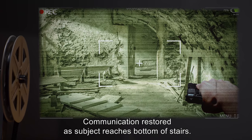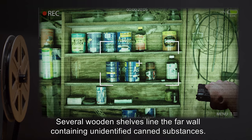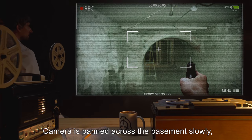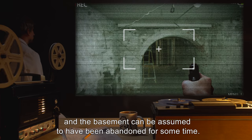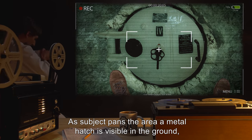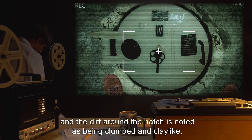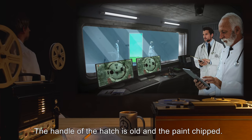Communication restored as subject reaches bottom of stairs. The cellar of the farmhouse is unremarkable and typical. Several wooden shelves line the far wall containing unidentified canned substances. Broken light fixtures sway gently from support beams. Camera is panned across the basement slowly. No evidence of footprints are visible, and the basement can be assumed to have been abandoned for some time. Subject begins to comment about a stench. As subject pans the area, a metal hatch is visible in the ground, similar to a bulkhead on a submarine with a turn handle. Subject remarks the smell is at its worst around the hatch, and the dirt around it is noted as being clumped and clay-like.